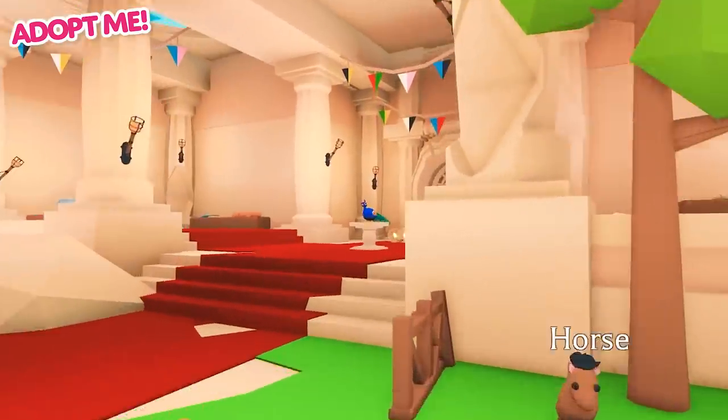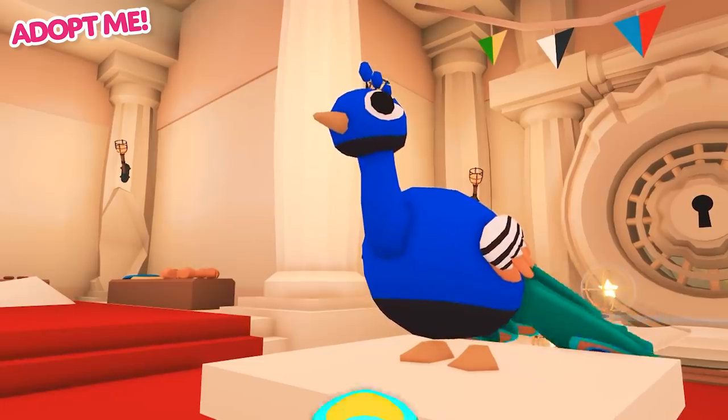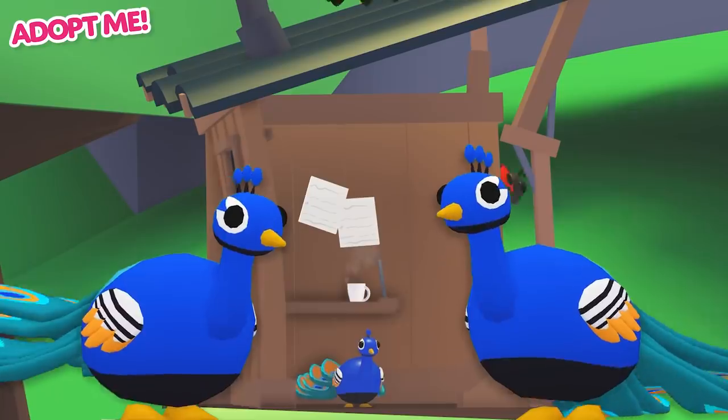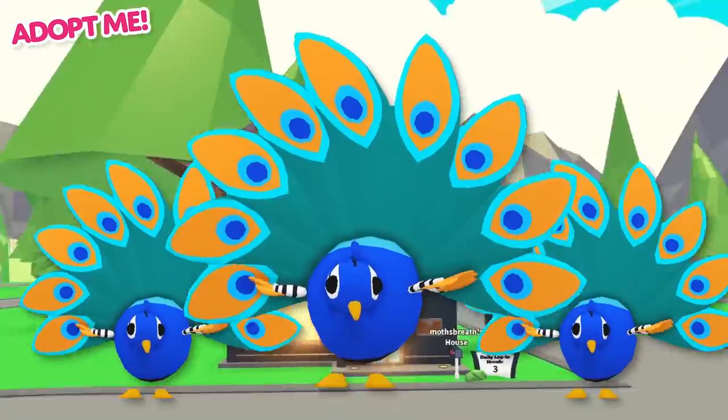The newest addition to our pet shop is the Peacock. Peacocks are natural performers. Your funky friend will show off its nine beautiful feathers any chance it gets.